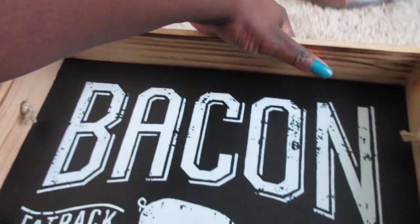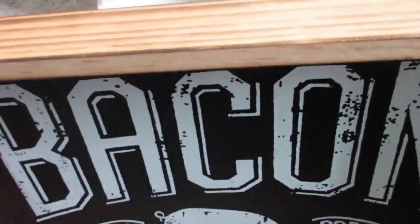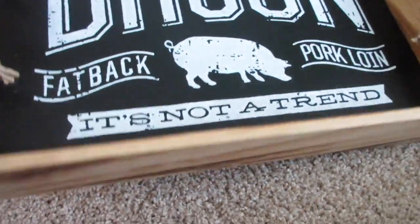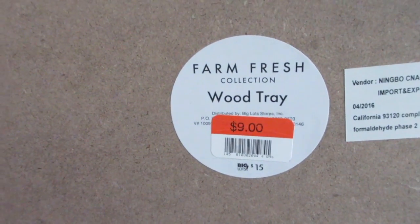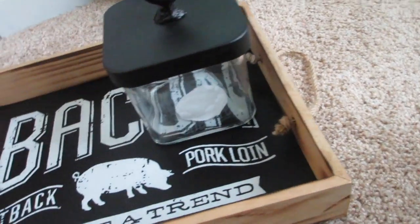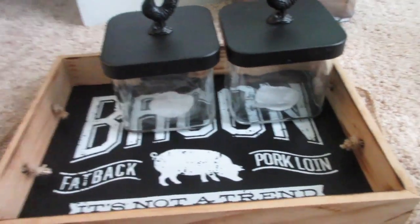And then lastly from Big Lots, I got this tray — this bacon tray. It has the wood grain look, like it's burnt, so it makes it pop a little more, but I like it. I'm going to use this in the kitchen. It was originally $15, but it was on clearance for $9. That completes my Big Lots haul.